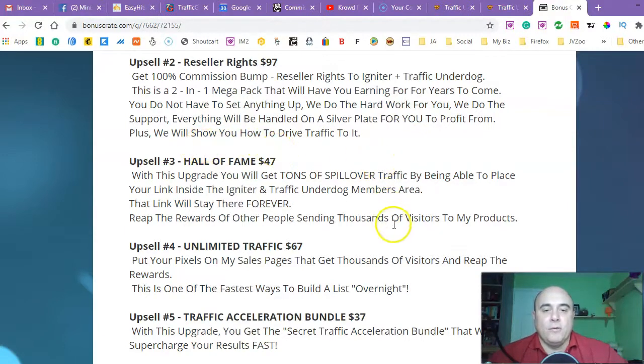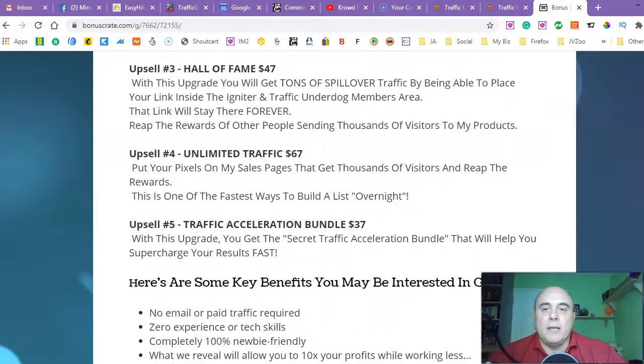Upsell number three is 'Hall of Fame' — it's going to cost you $47. With this upgrade you will get a ton of spillover traffic by being able to place your link inside the Igniter and Traffic Underdog members areas. So whoever is buying those products and going inside their members area, you're going to be putting your pixels inside those areas and retargeting all their customers — it doesn't matter who's buying. You're going to have the entire audience to yourself. These are hot leads because they're all buyers, so they'll be interested in buying something else from you. It usually sells for $197 but it's just $47.